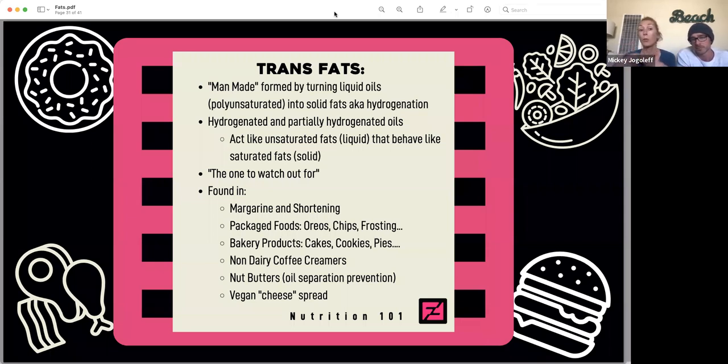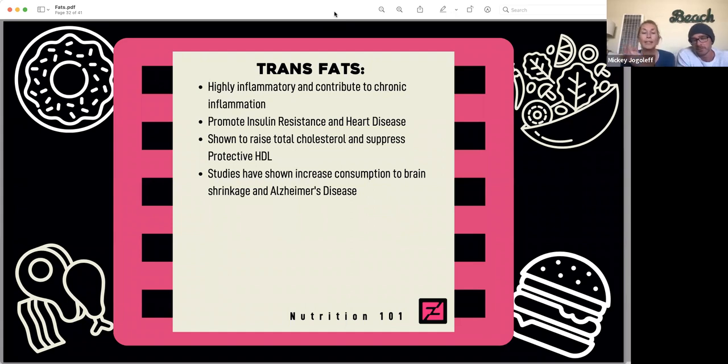This is the one you really want to watch out for. You'll find manmade trans fats in margarine, shortenings, packaged foods like Oreos and chips, frosting, bakery products, non-dairy creamers, and nut butters that don't separate — the ones you don't have to stir. Studies show they are highly inflammatory and contribute to chronic inflammation. They promote insulin resistance and heart disease. They raise total cholesterol and suppress your protective HDL cholesterol. Increased consumption of these man-made trans fats has also been shown to shrink your brain and contribute to Alzheimer's disease.